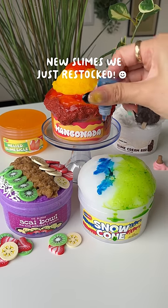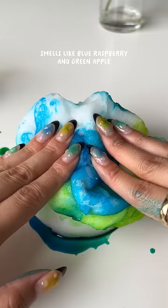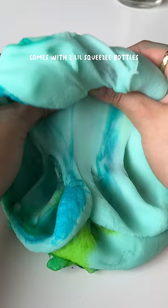New slimes we just restocked. Slimy Snow Cone — smells like blue raspberry and green apple. Comes with two little squeezy bottles.